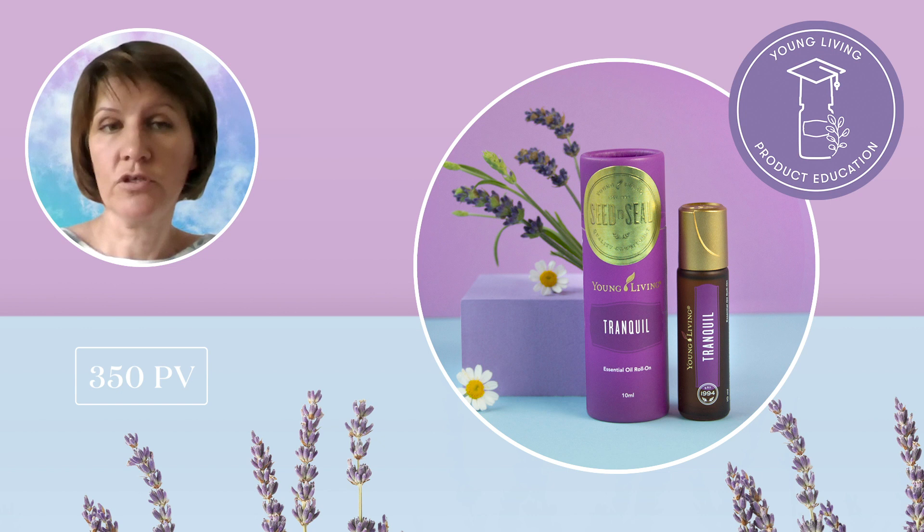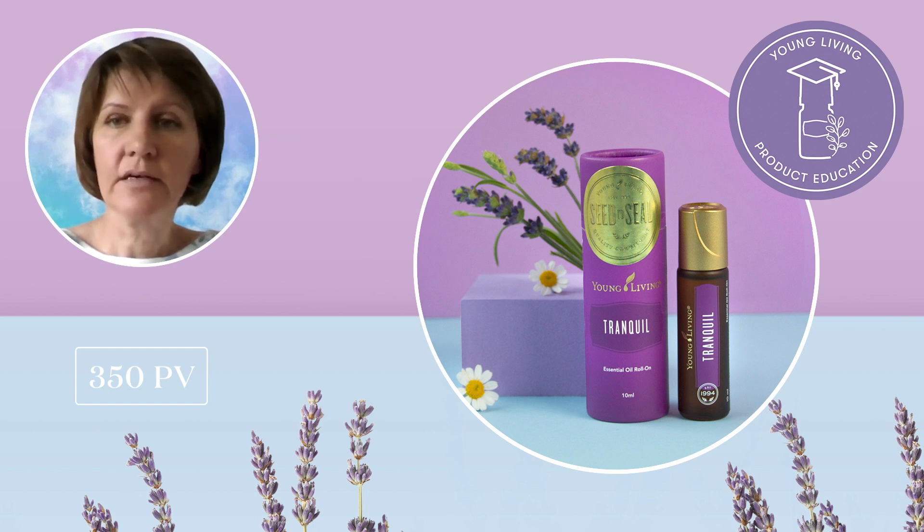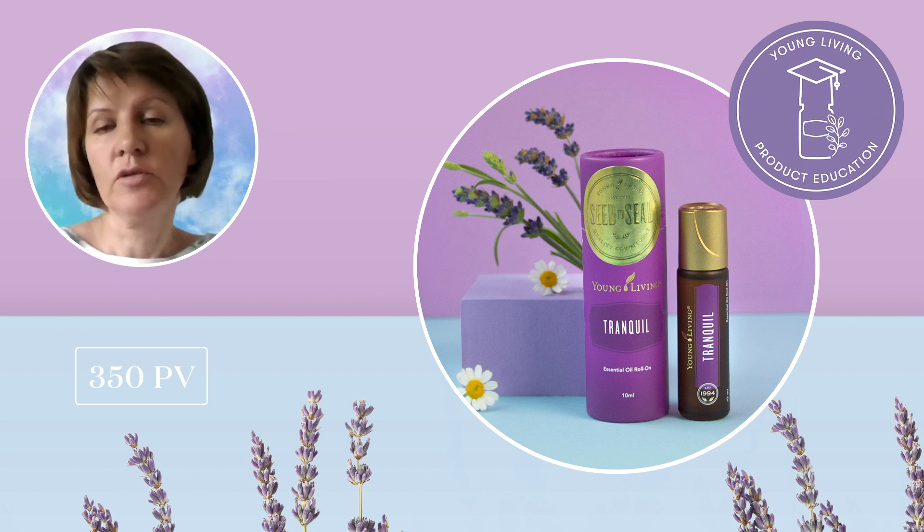You can inhale or roll it over your heart for that grounding feeling that you might need at the moment. You can massage Tranquil roll-on on your neck or shoulders for 20 to 30 seconds after a hectic day, or roll it on the bottoms of your feet during your nighttime routine.